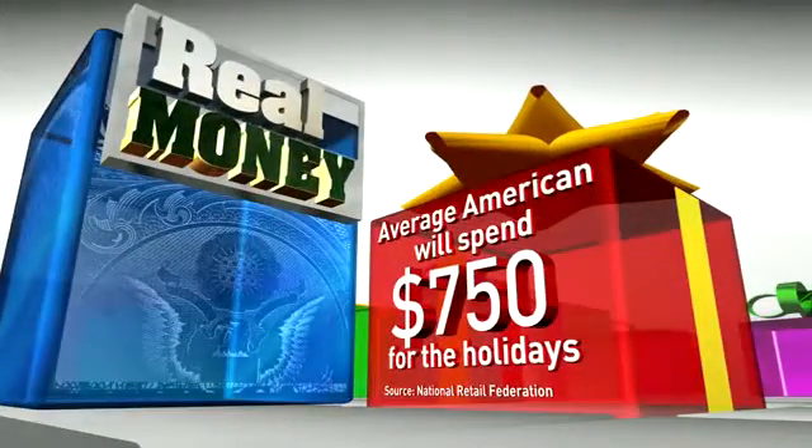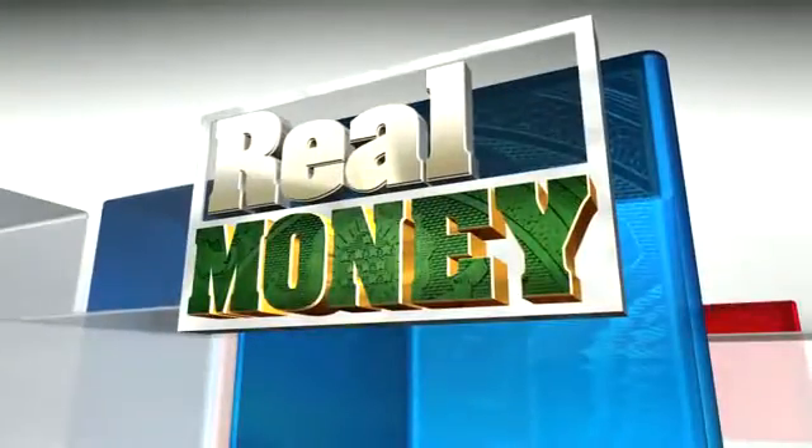Tonight, our ongoing series Real Money: Ways to Get Cash in Your Pocket Today. The average American will spend $750 on the holidays this year, so many of us will try to bring those costs down by spending hours in those Black Friday lines. But we asked ABC's Sharon Alfonsi to find new ways to save, and she found one family some real money.